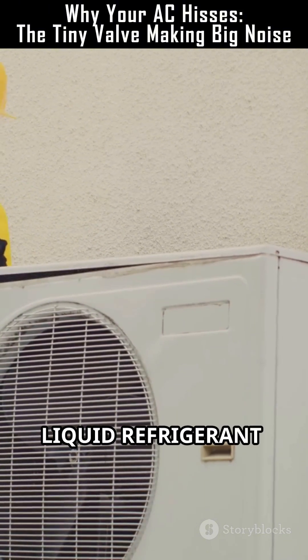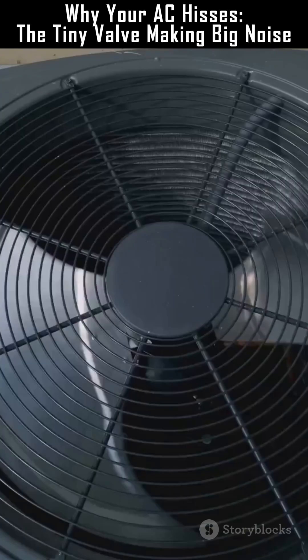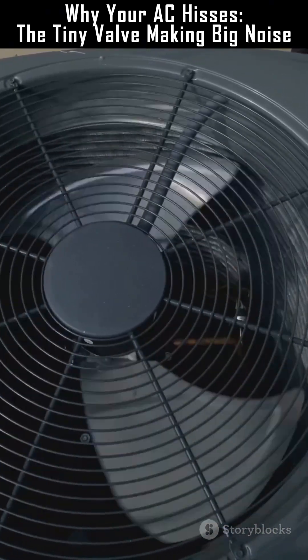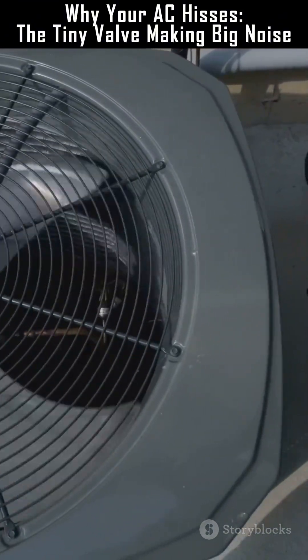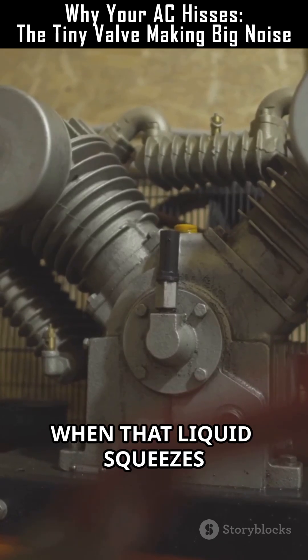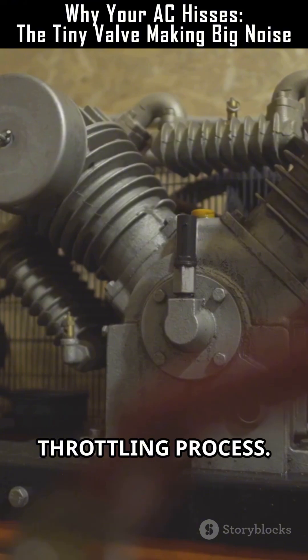It throttles high-pressure liquid refrigerant into a low-pressure area so it can absorb heat inside your room. When that liquid squeezes through the tiny orifice, pressure drops very fast — a throttling process.